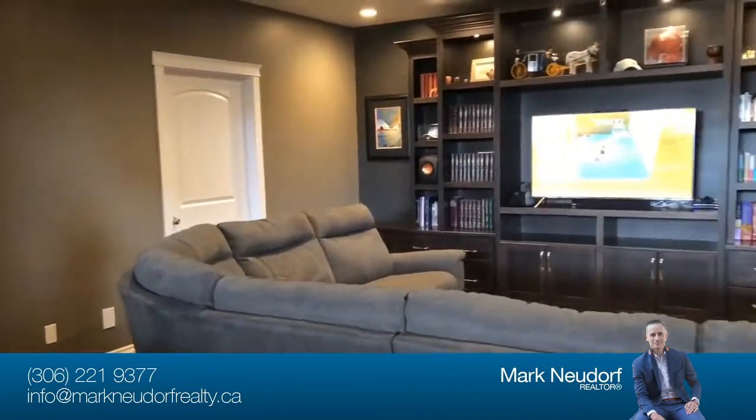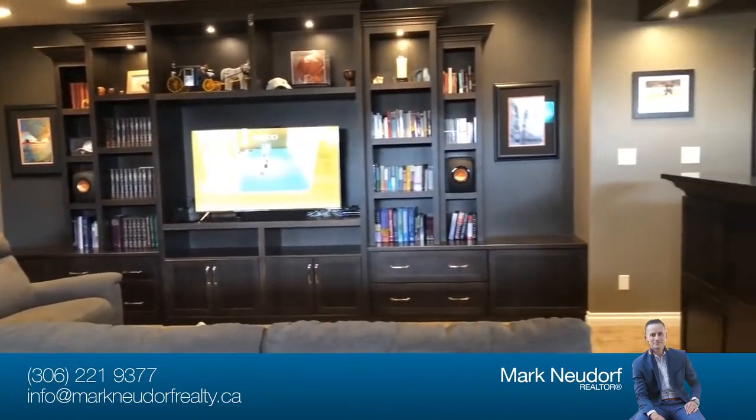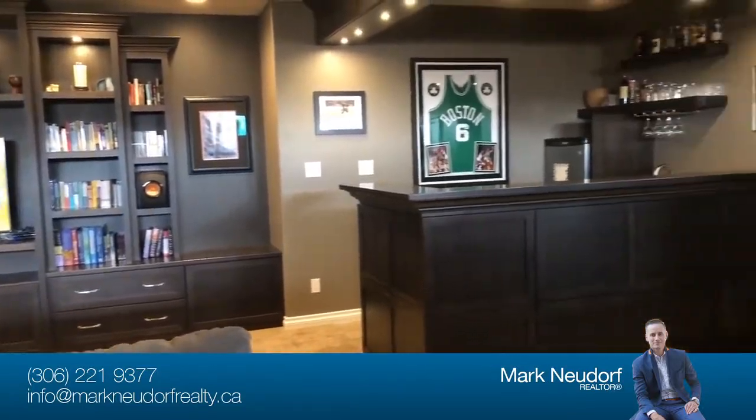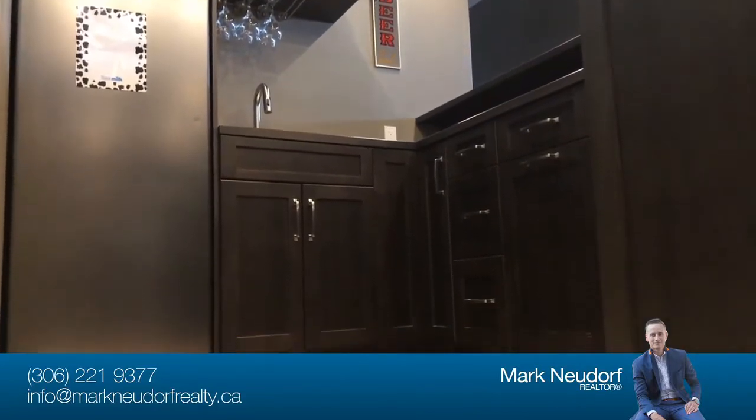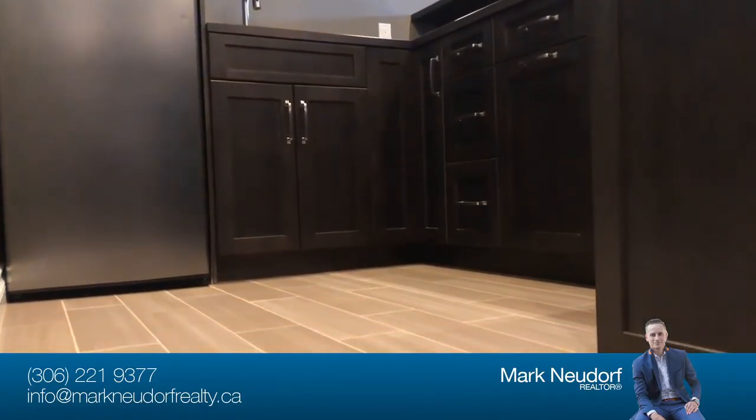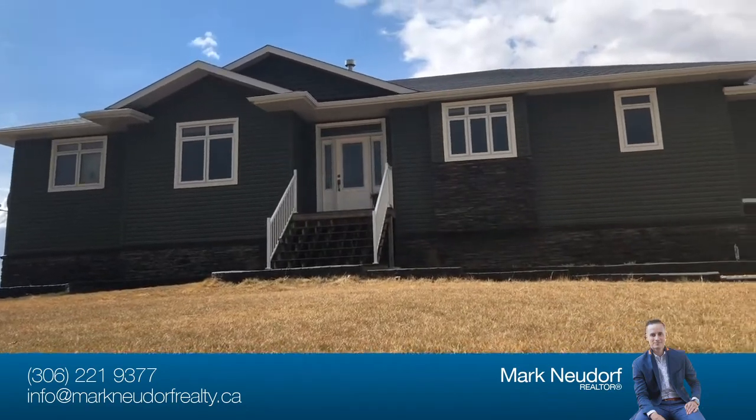You'll be thoroughly impressed by the basement family room. Far removed from your parents' tiki bar, it features floor-to-ceiling built-ins and surround sound. A fourth and fifth bedroom round out the basement with a full bath, perfect for guests or kids.